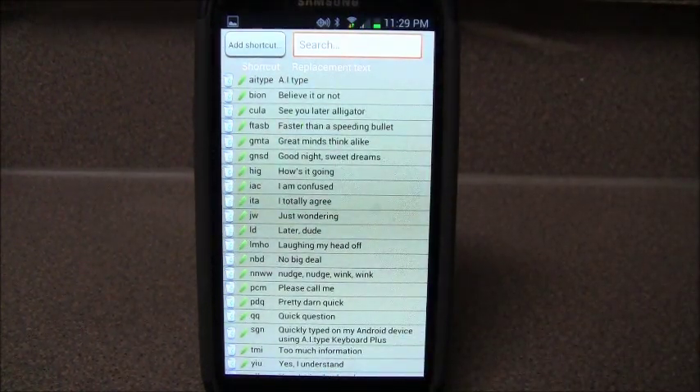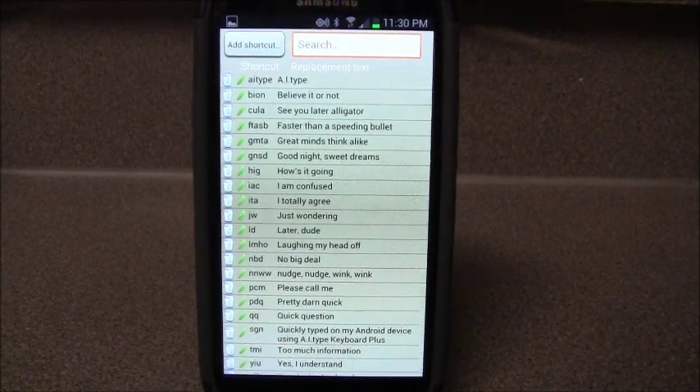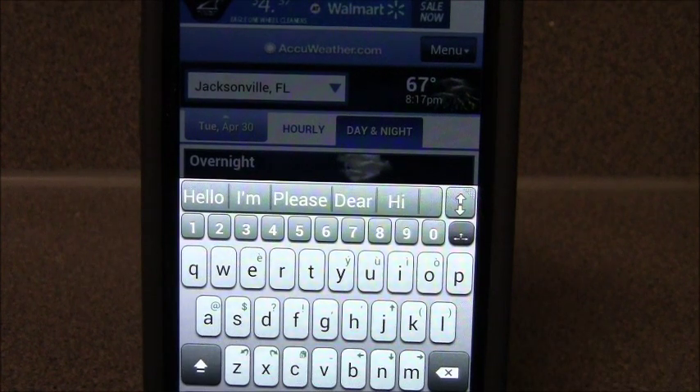So this keyboard is really customizable, and it's really good if you're an iPhone user coming to Android. If you're used to using an iPhone and you want a similar keyboard, this is what it looks like. And pretty much to me, it's very easy and very quick.